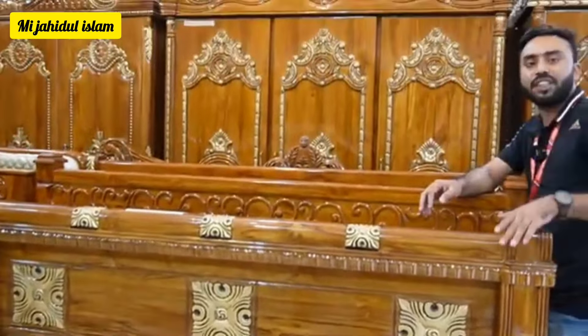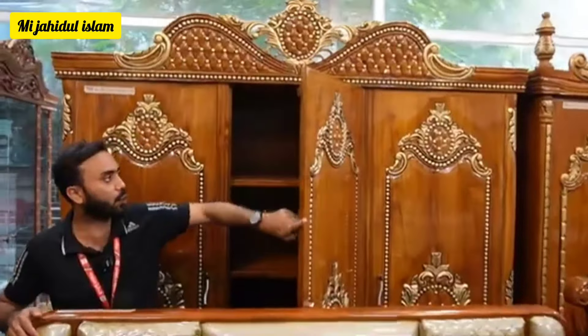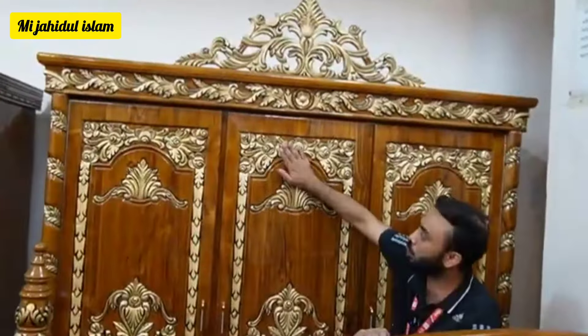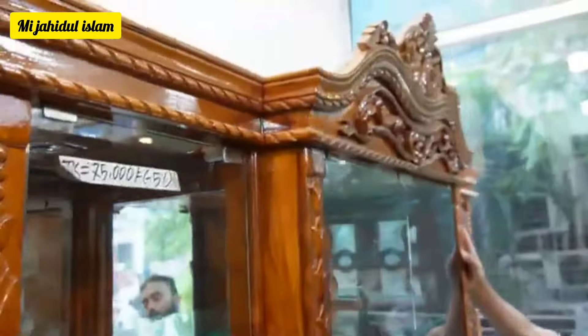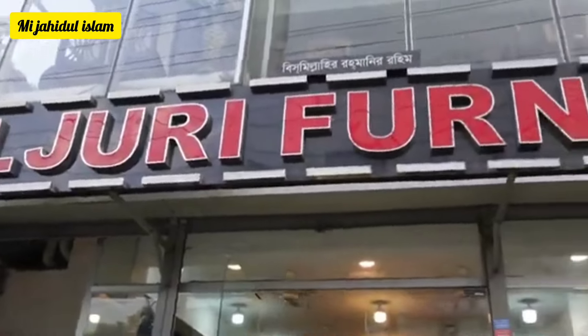In our video, we will pay a 10% discount. We will pay 100% discount. Assalamualaikum viewers. Welcome to Fuljuri Furniture.